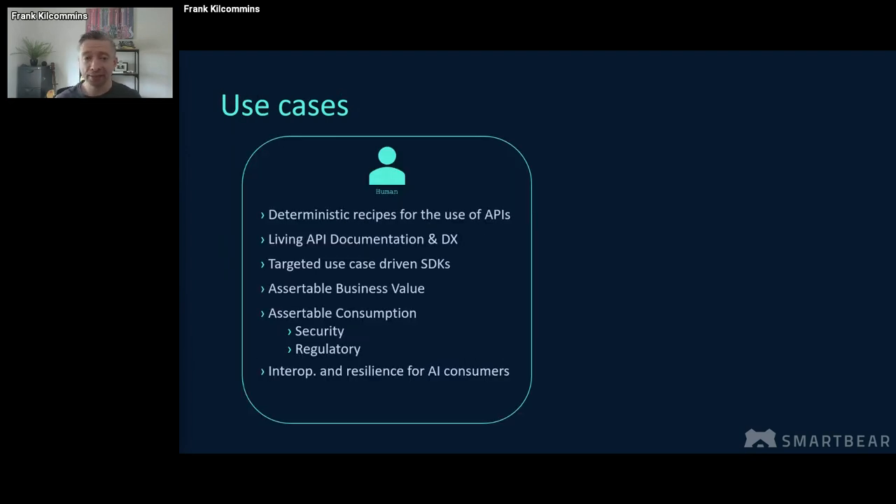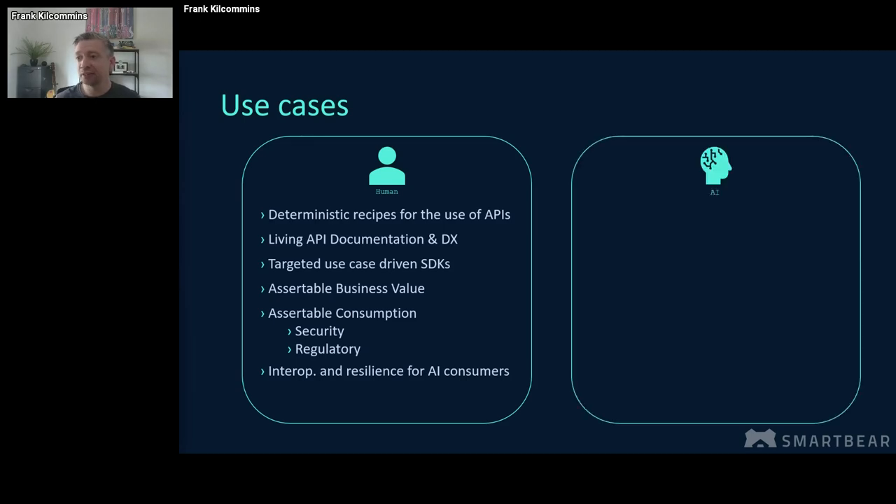Jumping into the use cases — when we did set out working on this as a working group, we were initially focusing on human-orientated use cases, both from a provider and a consumer perspective. But naturally, as AI became more sophisticated over the last 12 to 18 months, many more people came to us asking if AI use cases were also part of our remit. And the simple answer is yes, of course they are. So we were also processing use cases with regard to how AI can support us as practitioners, and how AI can benefit from the specification as a fundamental consumer of APIs in 2024.